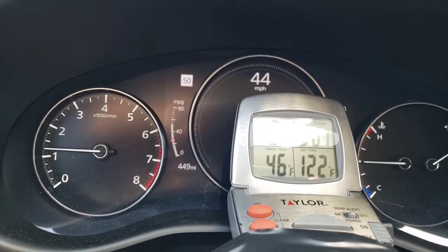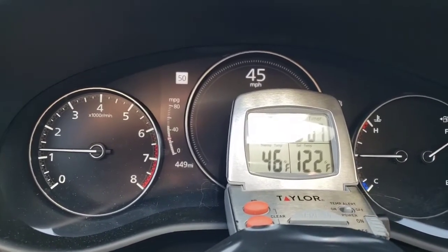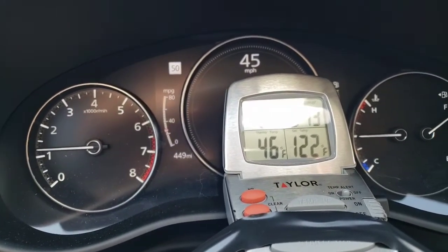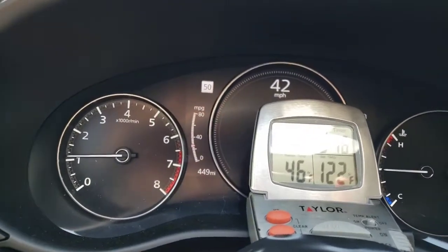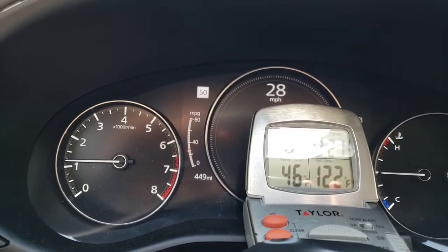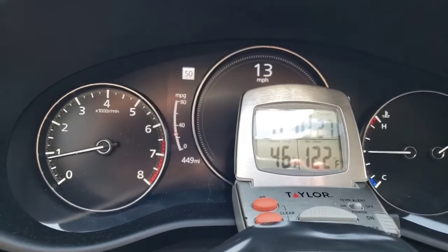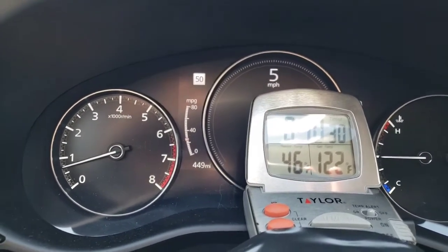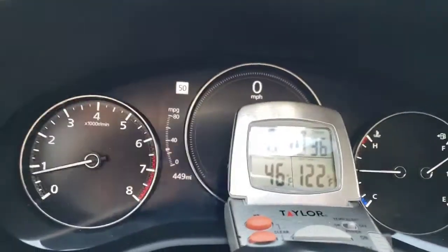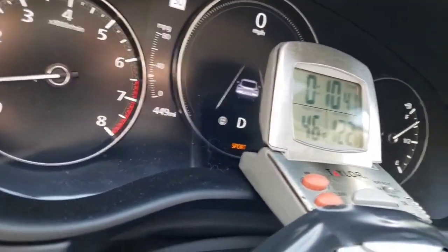46 degrees, I can't complain about that. It feels pretty good. It feels really good actually. Alright, going back to sport mode. Can't really confirm that because the temperature gauge is in the way.